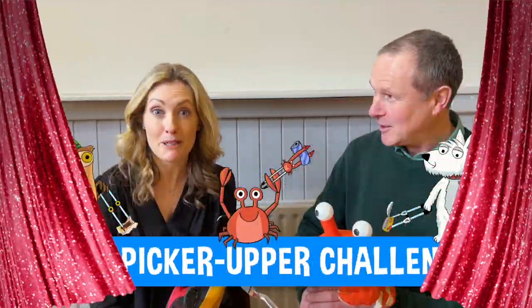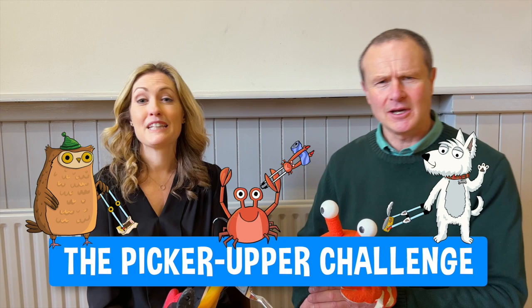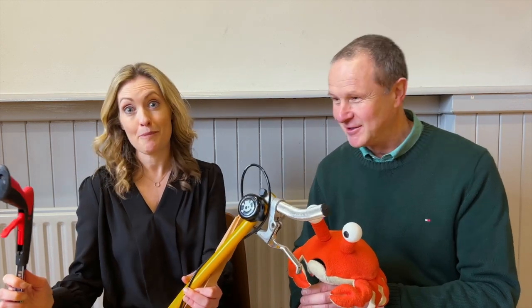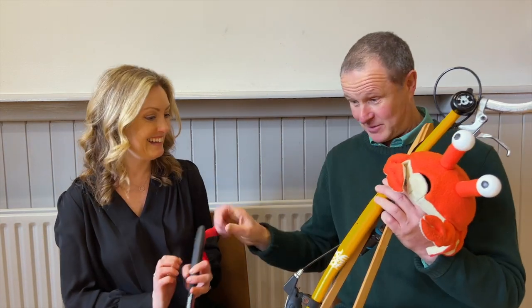We are having a picker-upper challenge! So what is a picker-upper challenge? Well, there are so many different types of picker-uppers for picking litter off the ground, so we're gonna take a look and see what ones there are, what they do, and how different they are. There's some pretty cool ones here, and there's lots of picker-uppers.